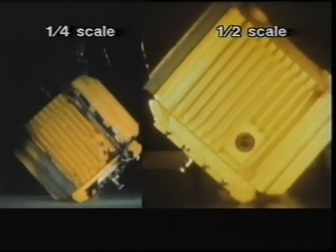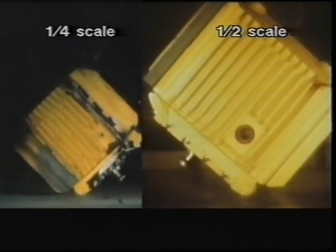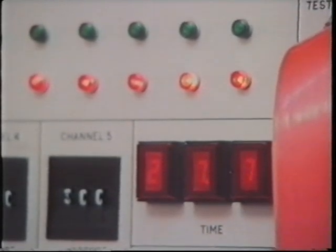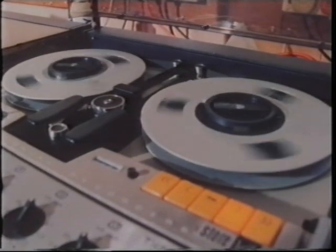The board has always used scale models for impact testing. The engineering data obtained in this way can be extrapolated to full size. The tests have met the safety standards laid down by the IAEA and have matched the theoretical performances predicted by computers.